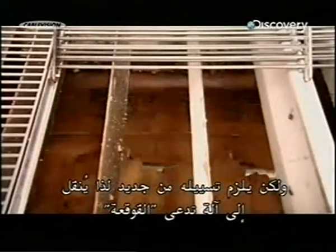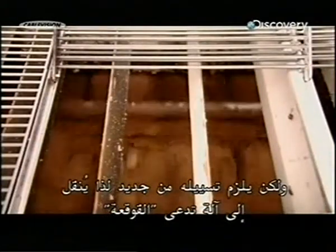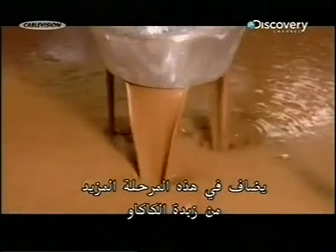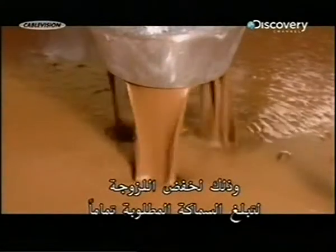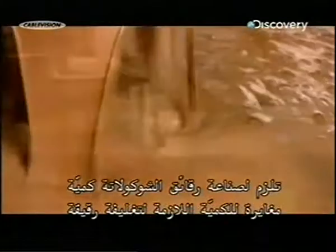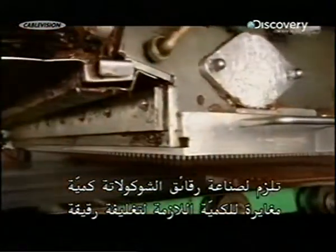But now it needs to be liquefied again, so the next stop is a machine called the conch. Friction and heat once again activate the cocoa butter, returning the powder to a liquid state. At this point they add more cocoa butter — enough to reduce the viscosity to the exact thickness they need, and a different amount is needed depending on the end product.